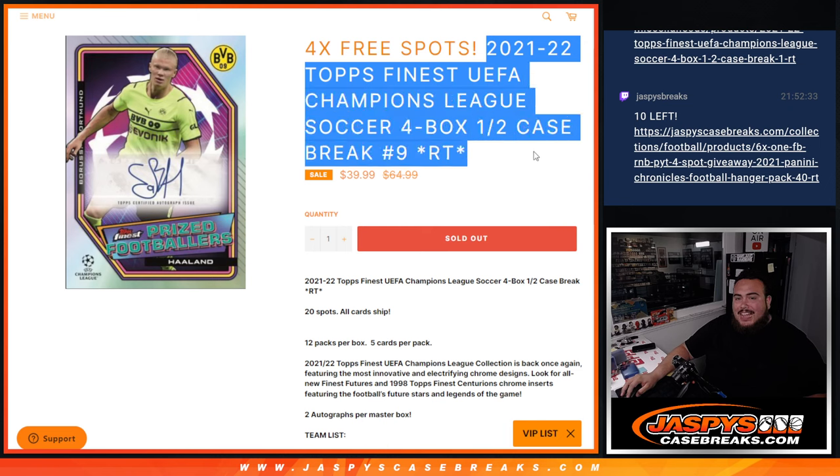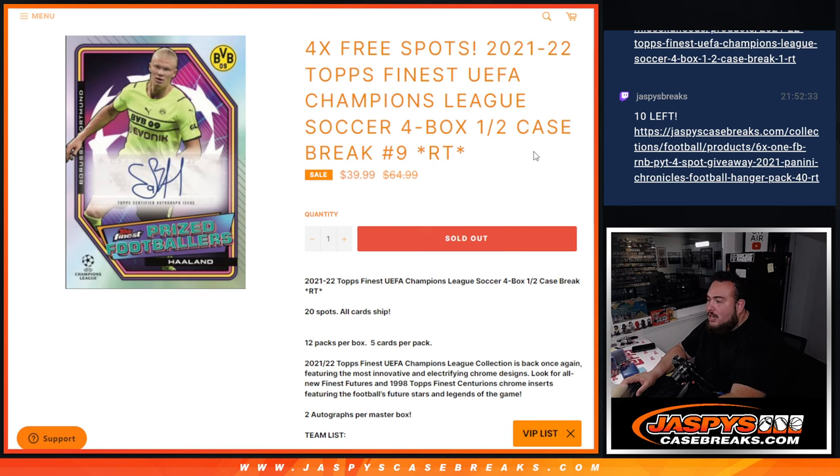This is a 4-box half-case break, which I think actually it's not really a half-case break - I think it's a one-third case break. I believe there's 12 boxes. Sorry about that, there is 12, and then 12 packs, that's what it was.